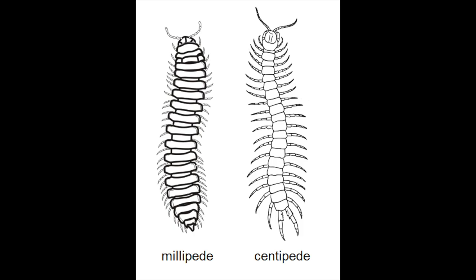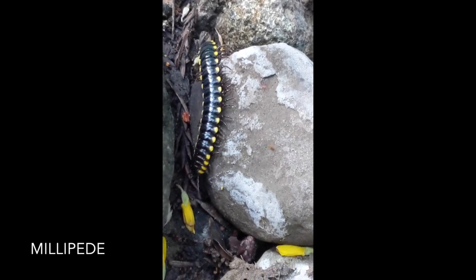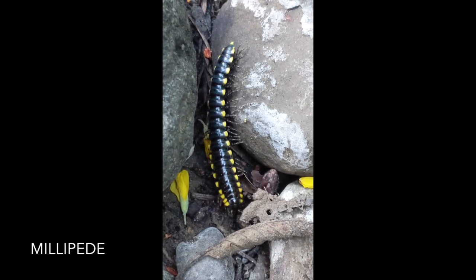My first recommendation for identifying which species you are looking at is to observe its behavior. If the species you are looking at is quickly dashing away it's most likely a centipede, and if it is slow moving or curled in a tight coil it's probably a millipede, and I'll explain why.